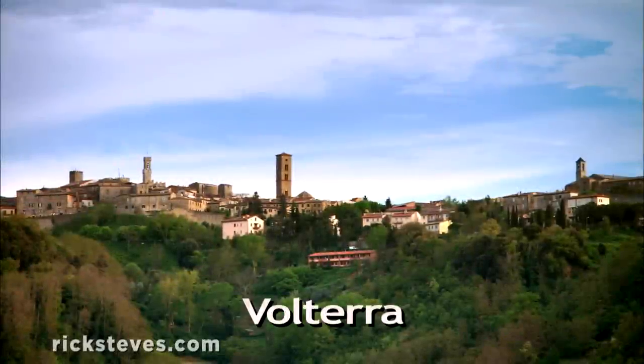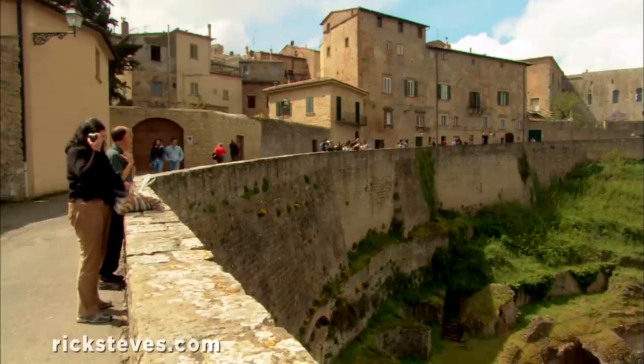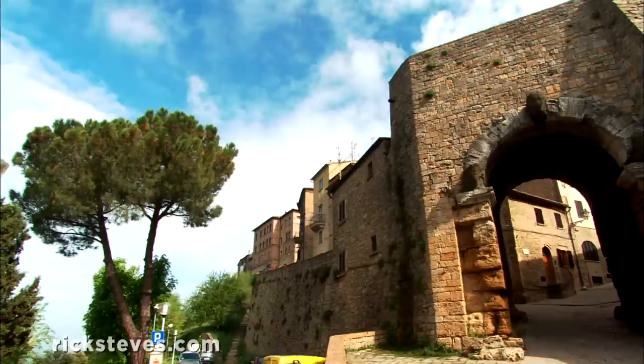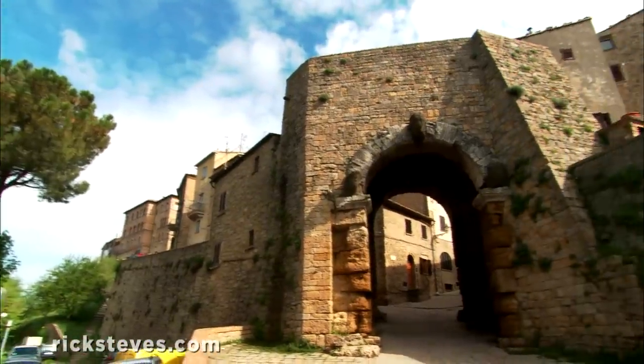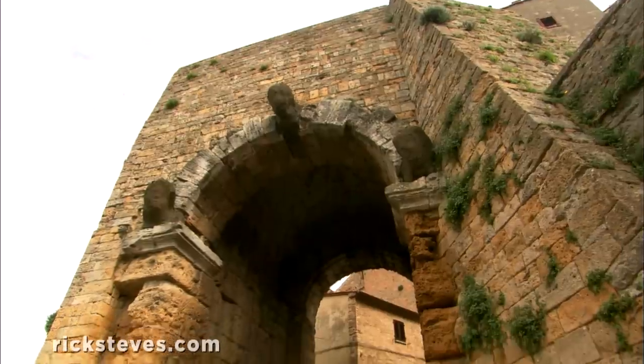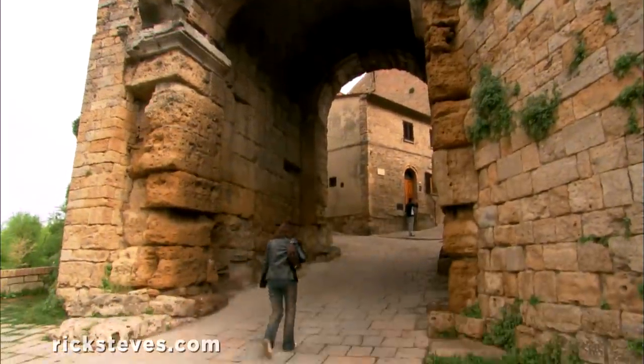Like many popular Tuscan towns, Volterra sits on an Etruscan foundation. 2,500 years ago, Volterra was one of the most important Etruscan cities. It was a key trading center protected by a four-mile-long wall. Its mighty Etruscan gate, built of massive tufa stones, survives.